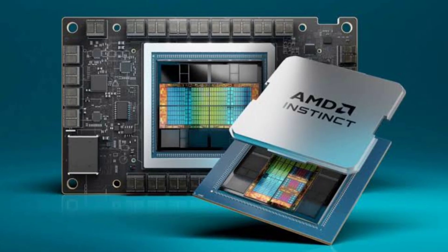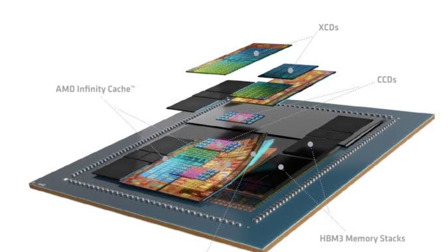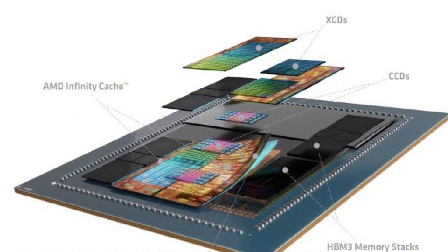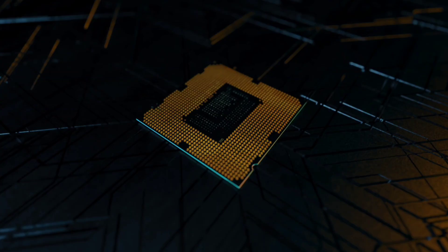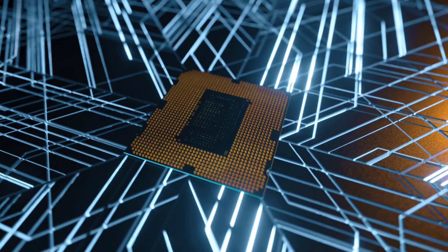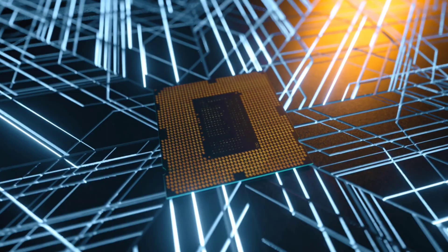At the heart of El Capitan lies groundbreaking hardware. It's powered by 44,544 AMD Instinct MI-300A APUs — advanced processors that combine 24 Zen 4 CPU cores with 6 CDNA3 GPU dies.